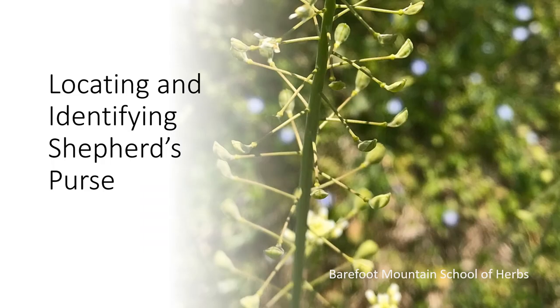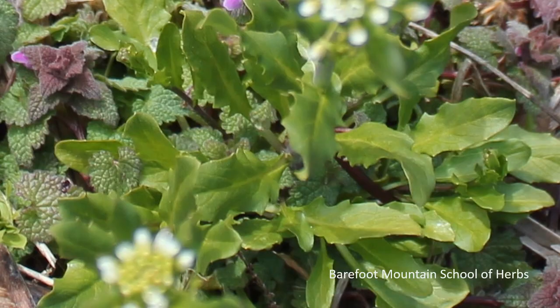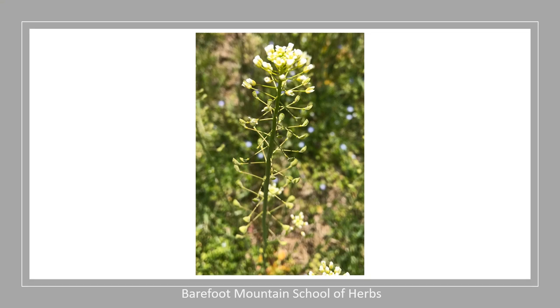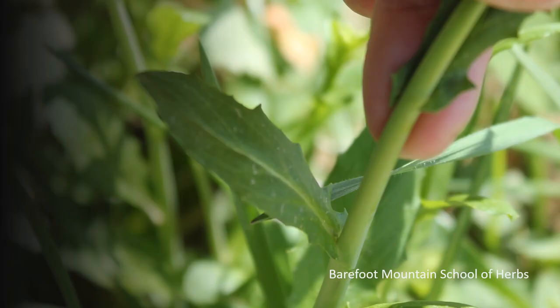Now we're going to talk about how to locate and identify Shepherd's Purse. When you walk upon a colony of Shepherd's Purse, this is basically what you're going to see — there's a whole lot of it because it is pretty invasive. Before you get the flowers, first you'll have the leaves, and you'll see they are coarsely toothed. They'll be in a rosette pattern before the flower stalk even comes up out of them. Then you'll have your flower stalk come up with the white flowers at the top. The stalk is basically smooth except kind of at the bottom, and one of the identifying features is the leaves kind of clasp the stalk.